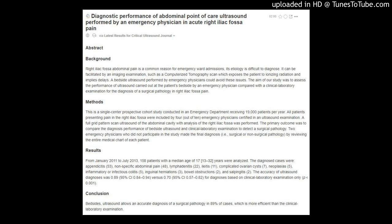Conclusion: Bedside ultrasound allows an accurate diagnosis of a surgical pathology in 89% of cases, which is more efficient than the clinical laboratory examination.